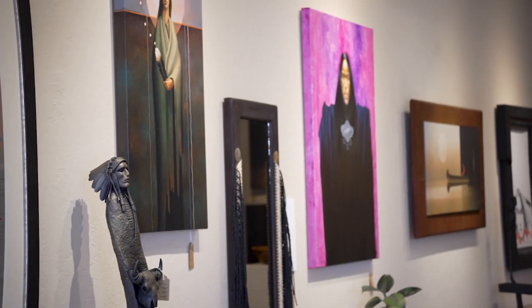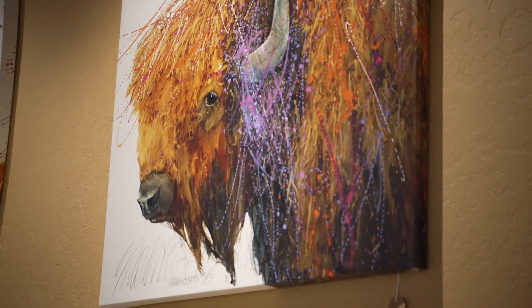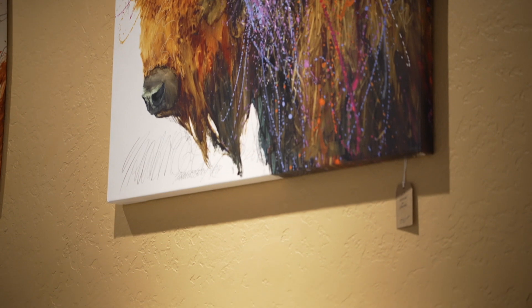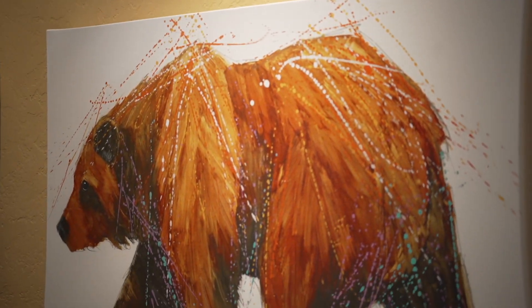Well, we built this one in 2002. Warrior's Work is native artwork and our leather frame designs, and the Bend West side is more of our contemporary gallery. So we have a mix of different artists here — about 25 artists that we represent: sculptors, painters, some furniture makers.